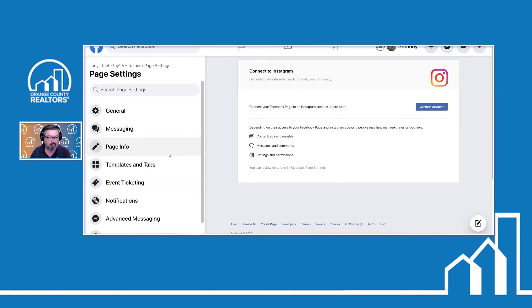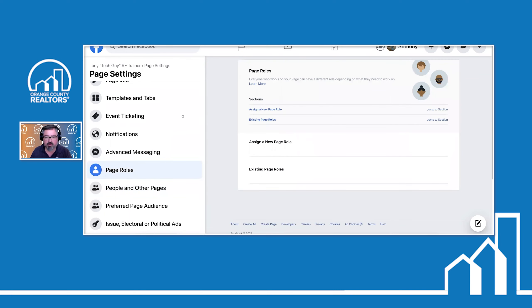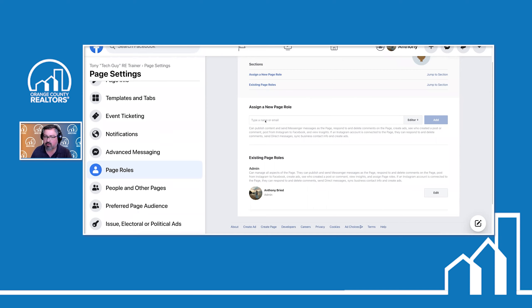Under Settings, go to 'Page Roles.' If you have a team or an assistant that you wish to have do things on your account, type in the person's name or email address and give them editing rights to your business page. Do not make them Admin — only you, the owner of the page, should be Admin. Give them at least Edit rights. Be careful, because this means they can post things to your business page without needing your approval. If you're working with a social media director or a company to help with your social media, this is how you give them edit rights. They must have at least a Facebook personal page to receive those edit rights.